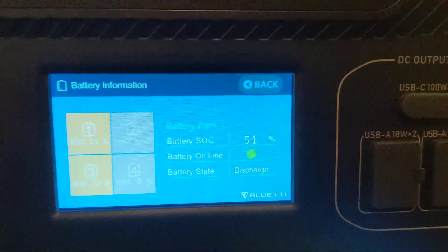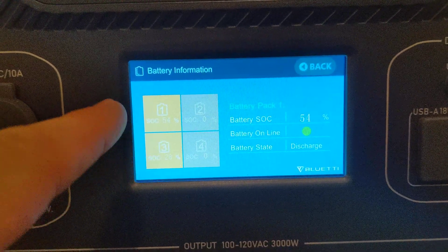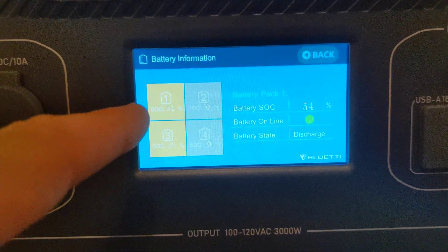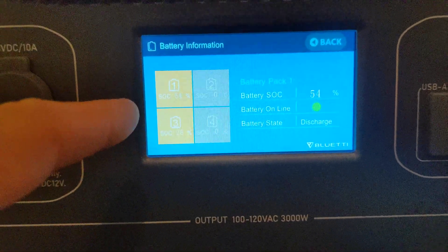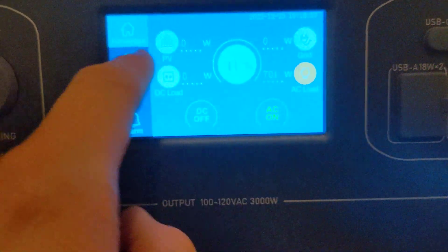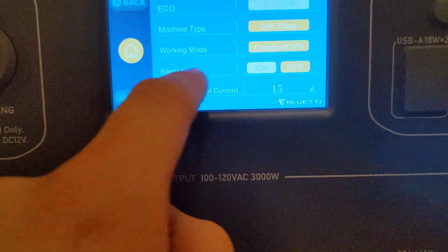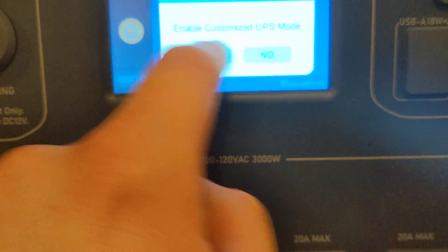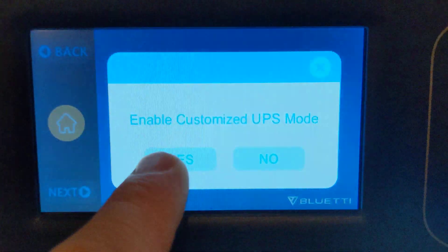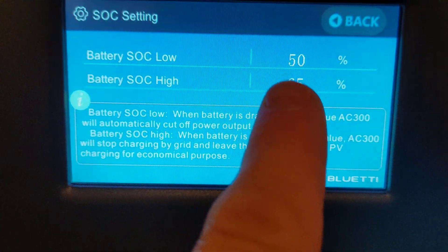That battery imbalance is not necessarily the main problem I want to address today. At least there's something I can do about that. So let's go see what the actual problem is. I'm at 41%, and if I go into settings and into my UPS — I'm in customized mode right now — let me zoom in so you guys can see that. I'm going to go into my SOC settings.